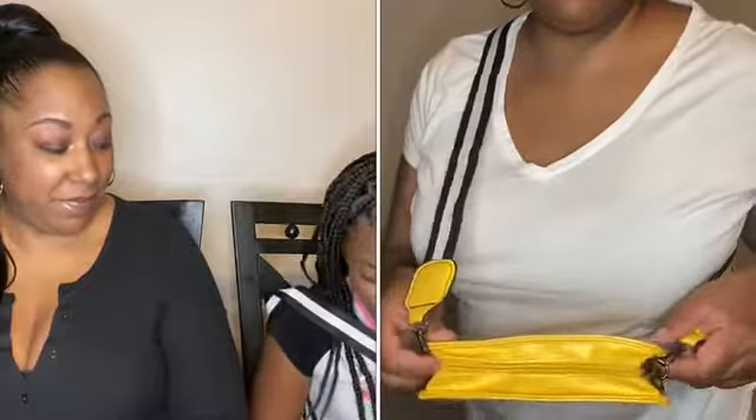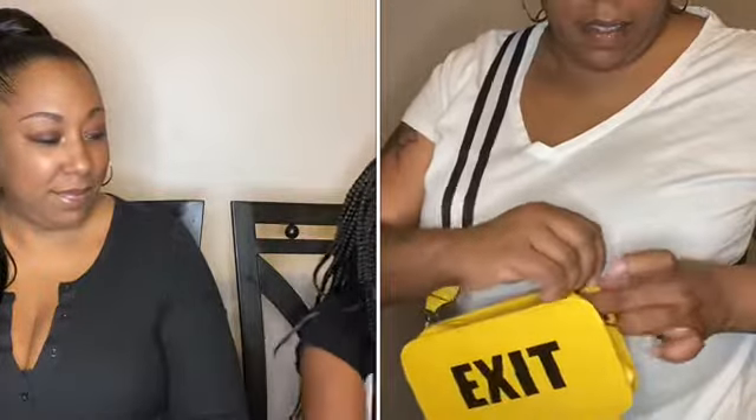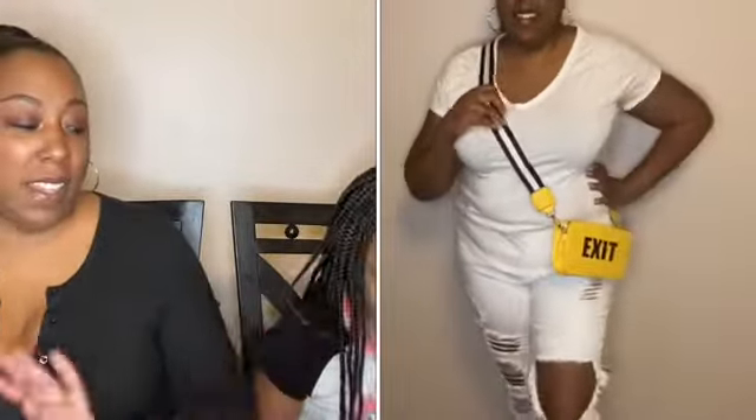Next is this yellow purse that says 'exit' — it's a decent size. It has this white and black strap — it's a crossbody and a shoulder bag. She hasn't worn it yet. This one was for me. Most of the other purses were for the kids but I got this one for me — it's a little treat. The strap is like a seat belt type style and it's adjustable as well.